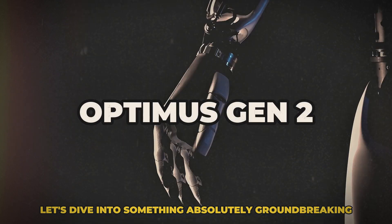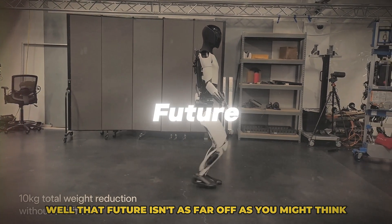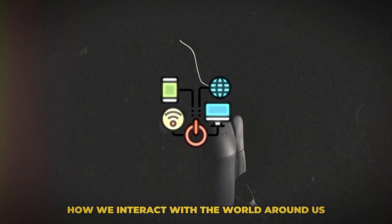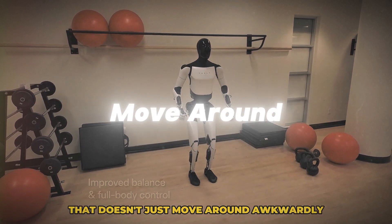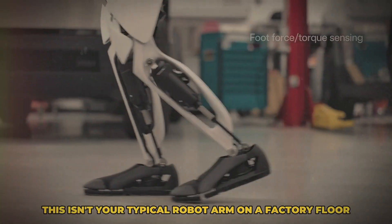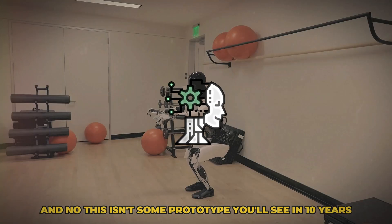Let's dive into something absolutely groundbreaking. Imagine a world where robots don't just exist in sci-fi movies but are a part of our everyday lives. Well, that future isn't as far off as you might think. We're talking about a new level of robotics that's straight out of a futuristic dream — a game-changing leap in technology that could redefine how we interact with the world around us.